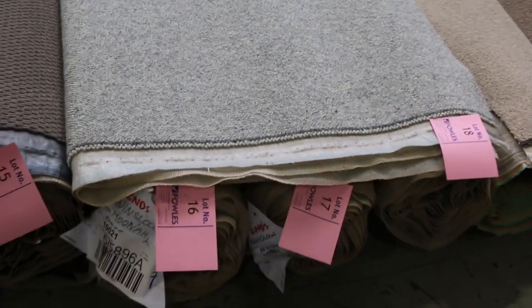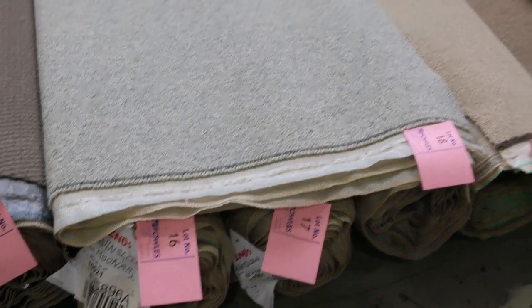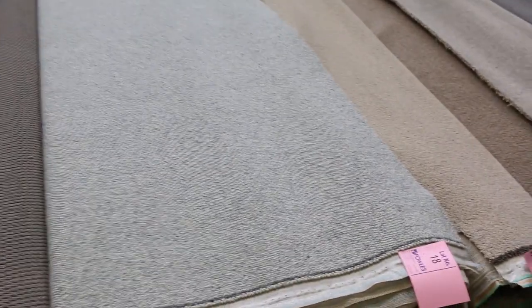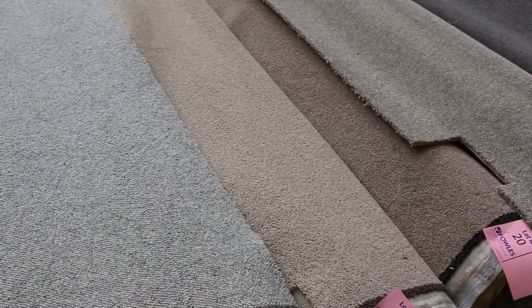Lot numbers 16, 17 and 18 — three rolls of the Winslay Mooner, which is a pure wool Berber carpet, 100% wool loop pile. Lot 16 is 7.8 metres, lot 17 is 7.2, and lot 18 is 8 metres, giving a grand total of 23 metres — enough for a nice house or apartment. High-quality wool carpet, normally retailing around $140 a metre. Reserve is $30 a metre, and it'll probably sell around the $40 to $50 mark.